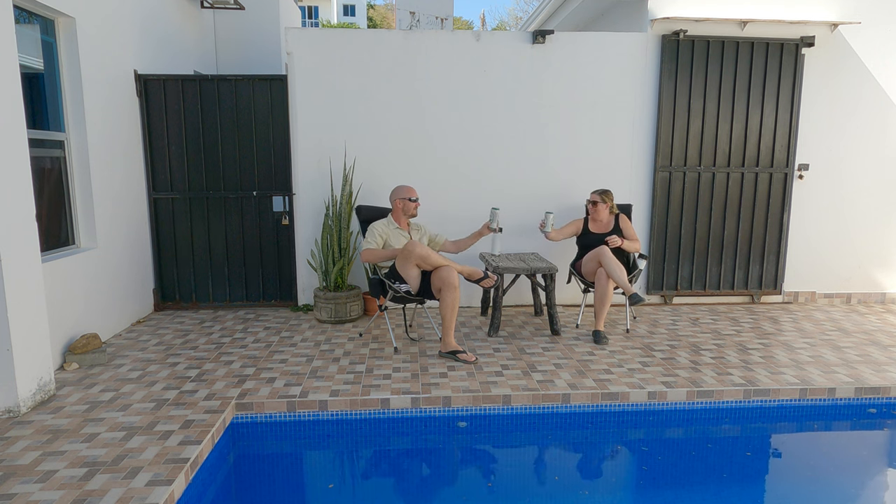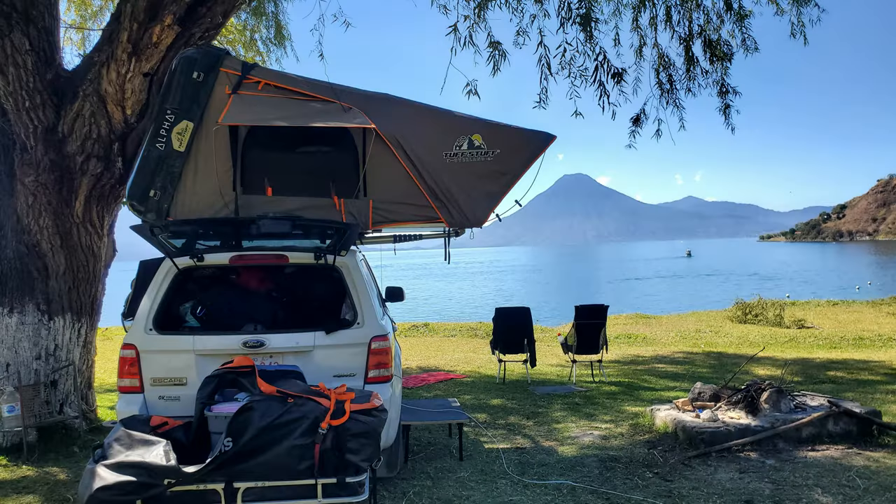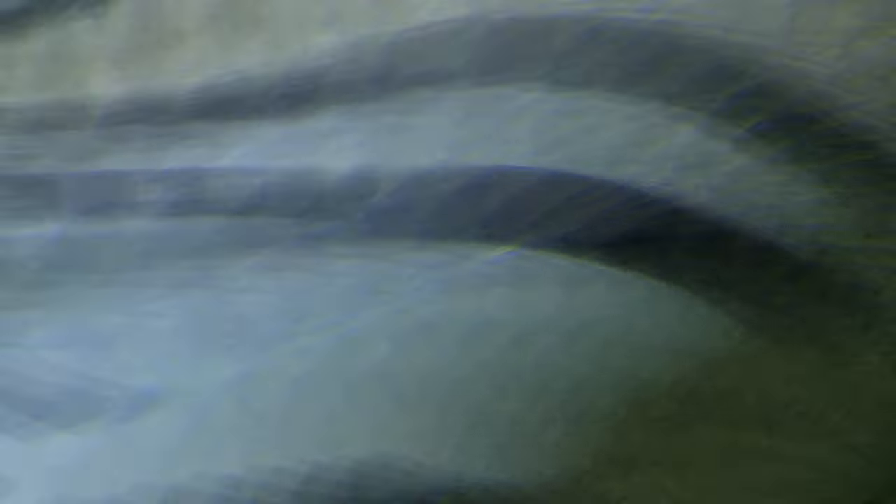These chairs are so comfortable that we used them in our living room as our furniture for two months while we were in the process of downsizing and had sold all of our furniture.